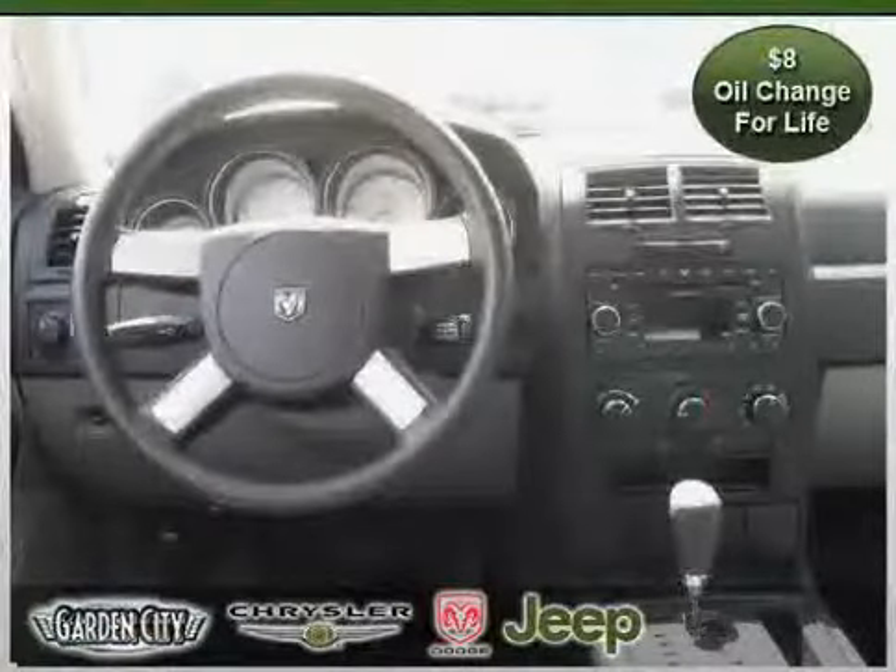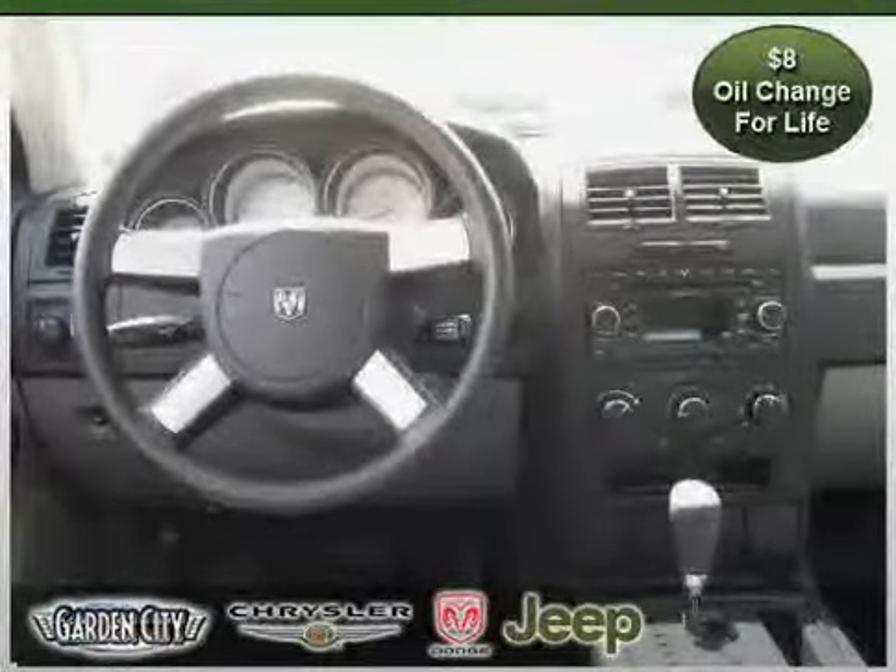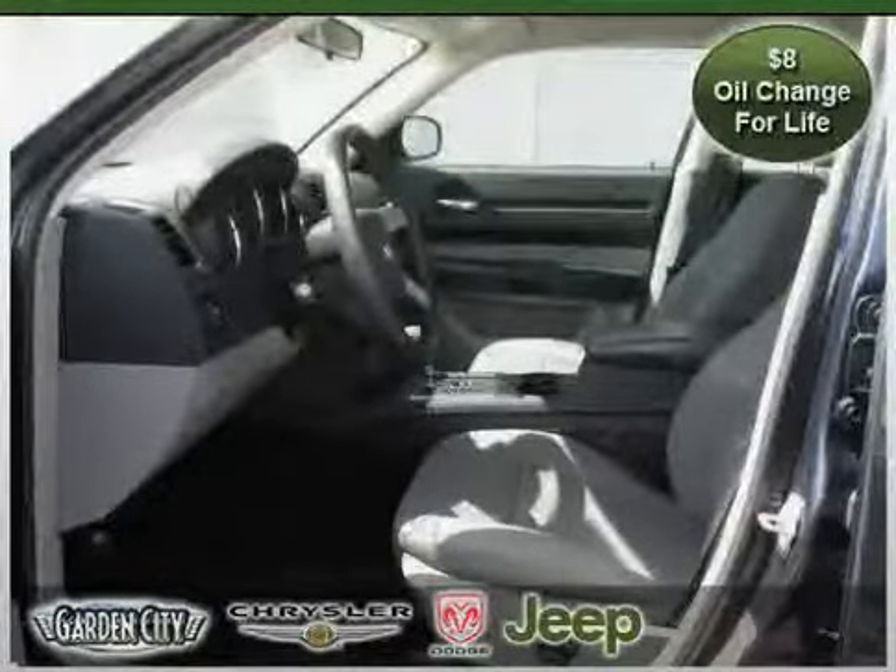And AM/FM Stereo, driven with care for 63,128 miles, makes this Charger an easy choice for you.